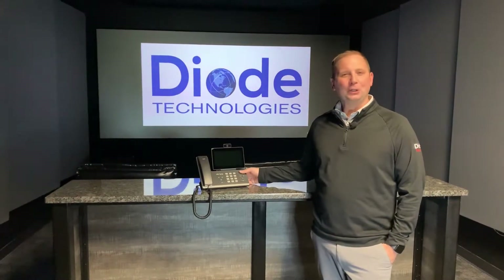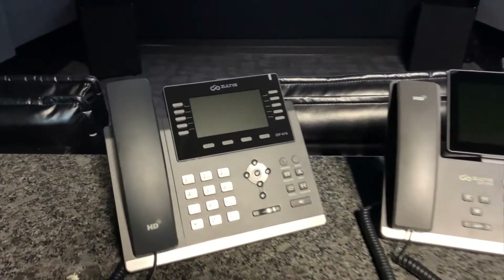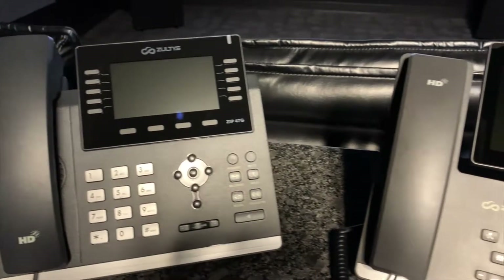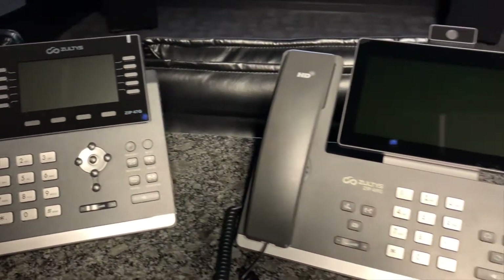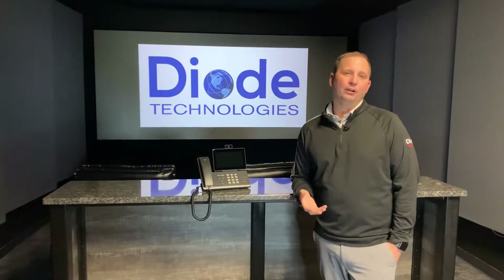Today, we're talking specifically about Zultys. Zultys is our preferred brand of telephone system. We feel like they provide some of the leading features when it comes especially to security — that's a big thing in today's world on the telephone system side — but also integrations.